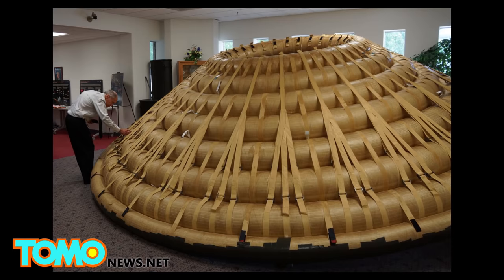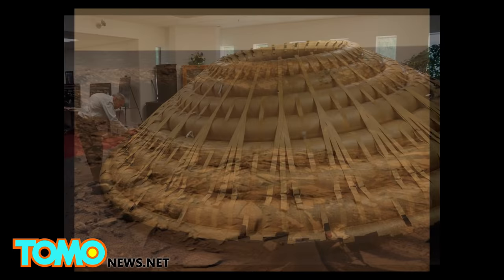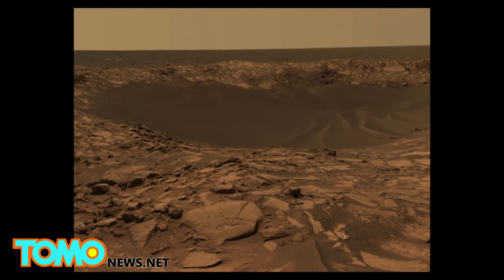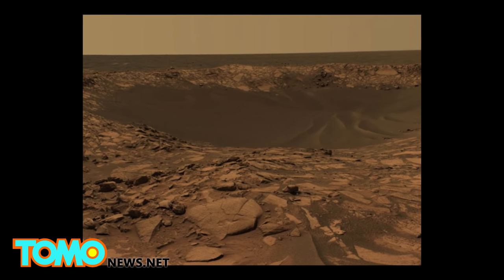Designed by NASA's Langley Research Center, the inflatable shield could help overcome the difficulties of landing on the Red Planet, where the atmosphere is too thin for modern rockets or parachutes to safely land large spacecraft.